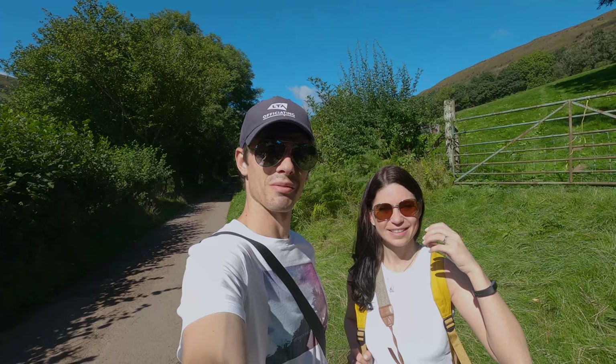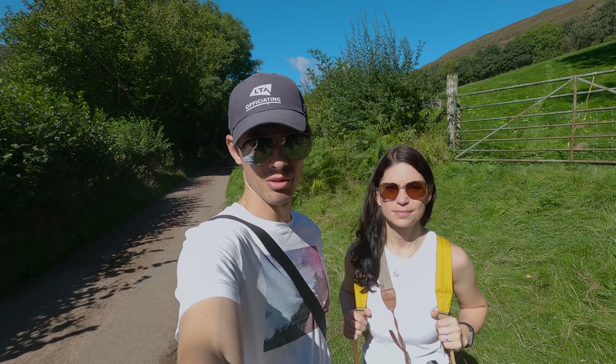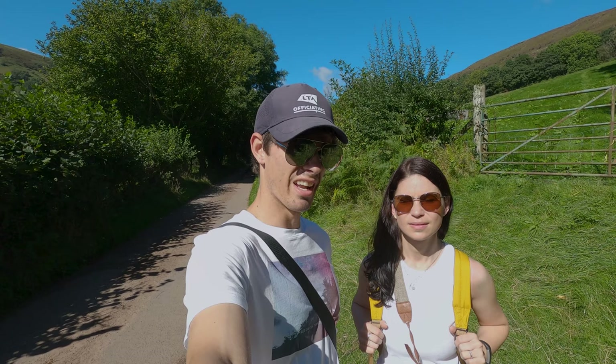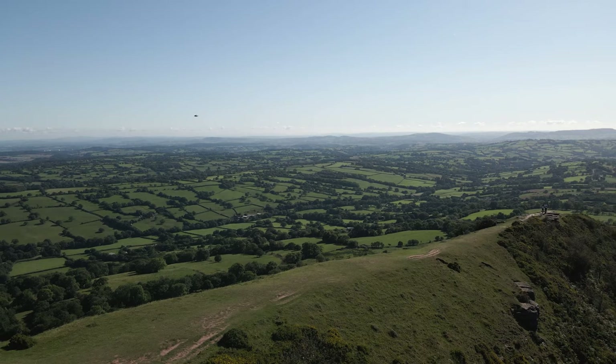We're just coming towards the end of our Black Hill Circular Walk now. It's such a beautiful walk — I loved it. The views were amazing. It's just such an easy one to do to get amazing views out over Herefordshire and the Brecon Beacons. You can basically park at the base of the ridge. That initial little bit up to the ridge is quite steep and that's the only problem. Once you're up on the ridge it's really easy and the views on a day like this, if you get a nice day, you can see for miles. Definitely highly recommend doing it.